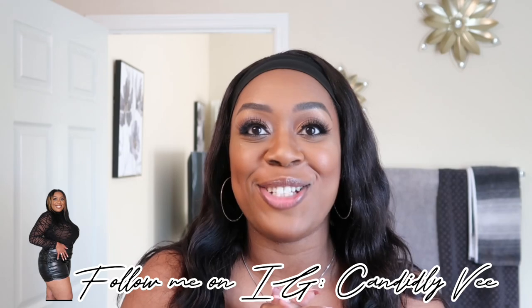Hi guys, welcome back to my channel, it's your girl Candidly V here and we're back with another video. If you are new here, welcome — this channel covers beauty, lifestyle, and travel content. We're also a vlog channel, so if that's something you're into, hit that red subscribe button down below, and don't forget to give a thumbs up on this video because it's nice when y'all interact with me.